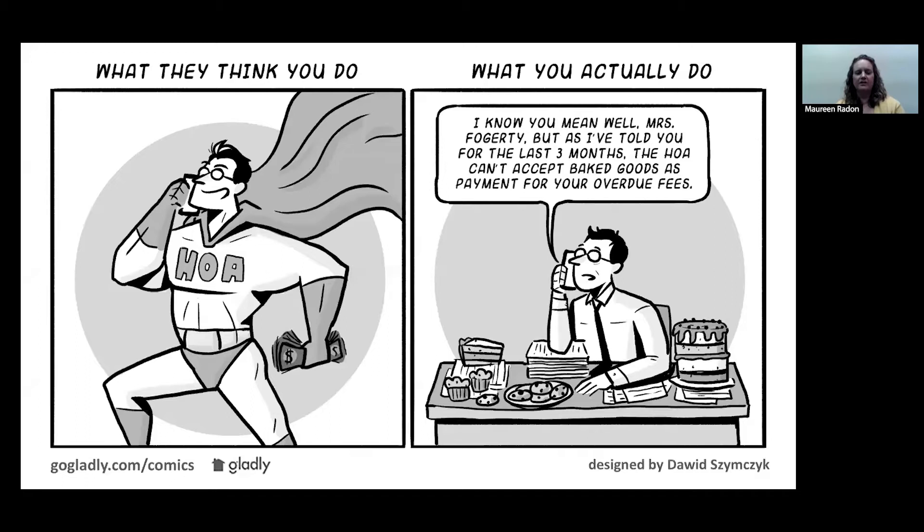It's just a fun little comic, at least on our site, that we think is funny. What people think we do is we're superheroes going out and finding the money from folks. And what we actually do is we're getting lots of calls from people bargaining with all sorts of ways to try to pay their past due assessments to us. Hopefully you can see on the screen — it says, 'I know you mean well, Mrs. Fogarty, but as I've told you before the last three months, the HOA can't accept baked goods as payment for your overdue fees.' If only it was that simple.